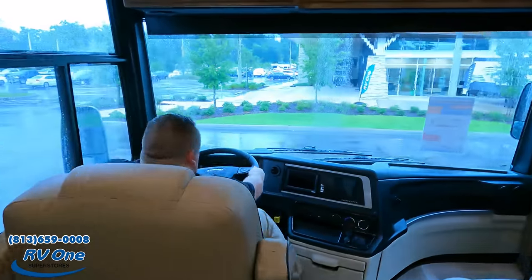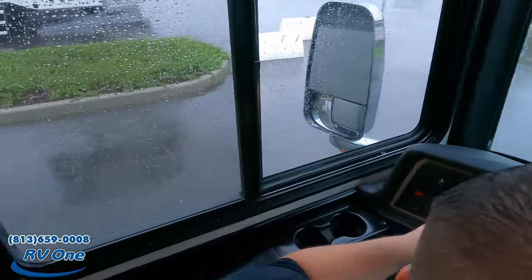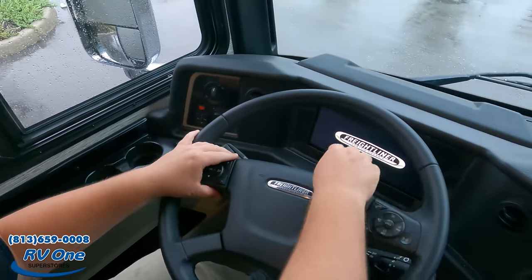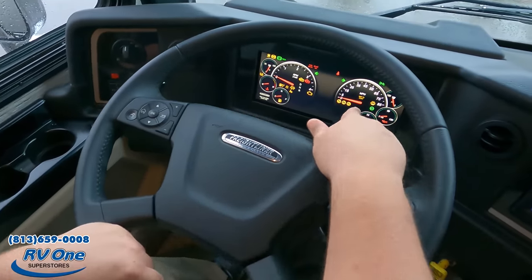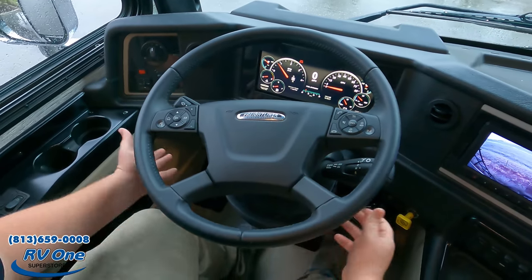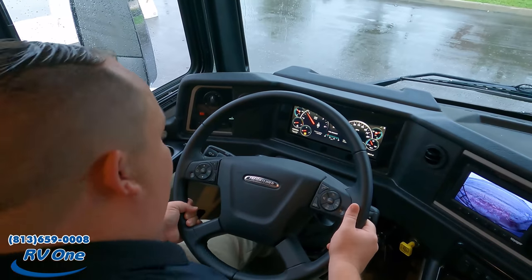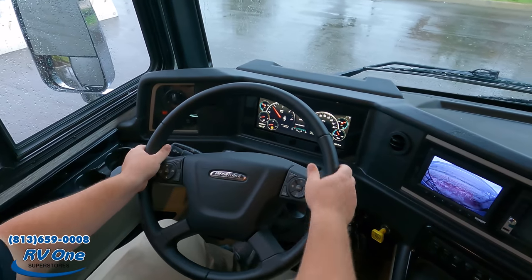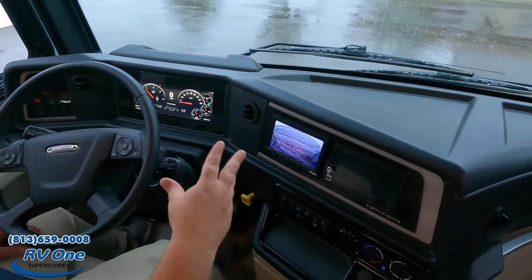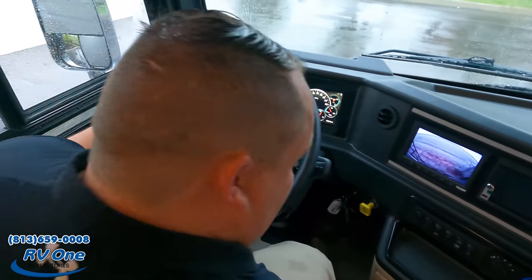Let's get started up front in the captain's chair. They left the key on for us — we've got the levelers right here. Look at this digital Freightliner dash — I love that. This is going to be an adjustable telescoping steering wheel: up, down, in, and out. Very nice. You've got your side cameras, navigation, and everything's right here. Nice little tray and cup holder there.